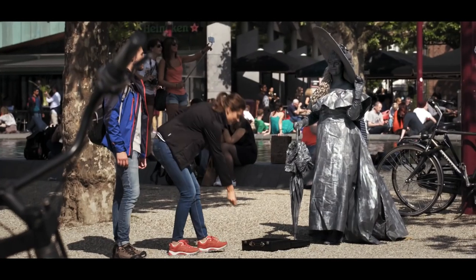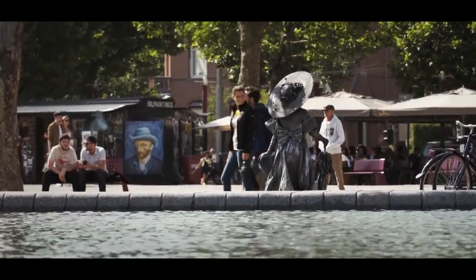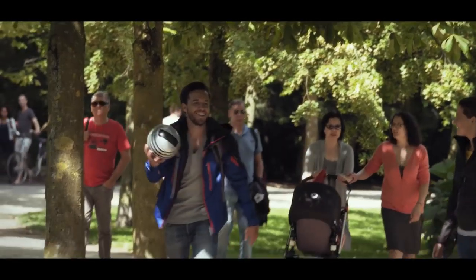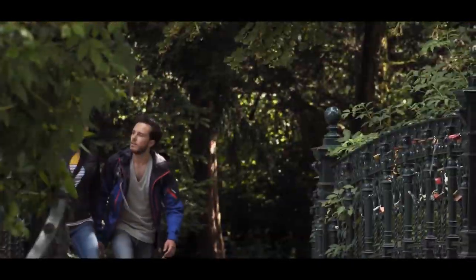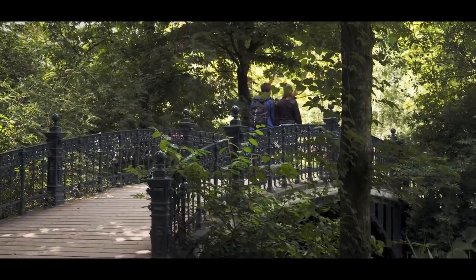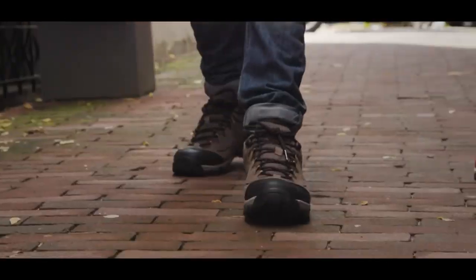You'll find your way without having to think about it, and you won't miss any of the beauty along the way. And if you feel two short vibrations, first on the right and then on the left foot, you've taken a wrong turn.